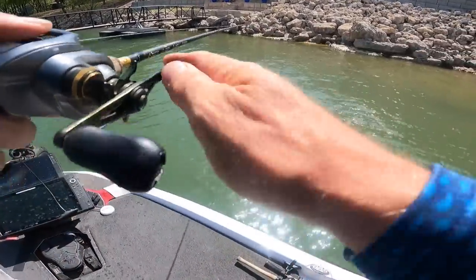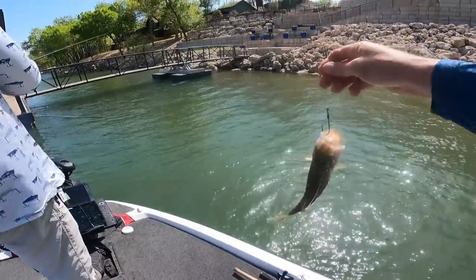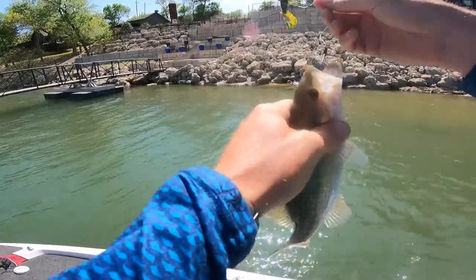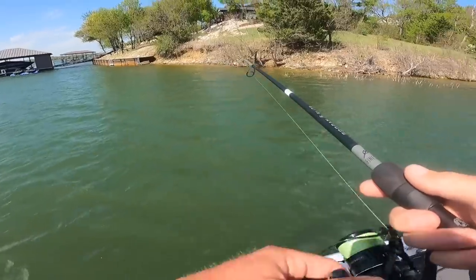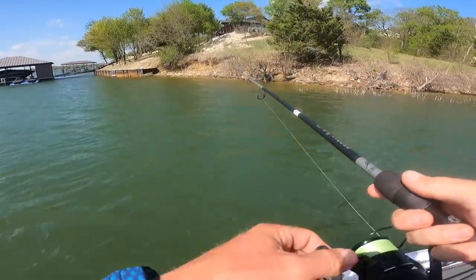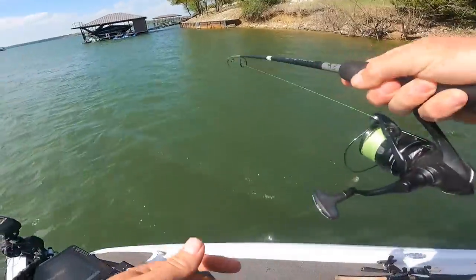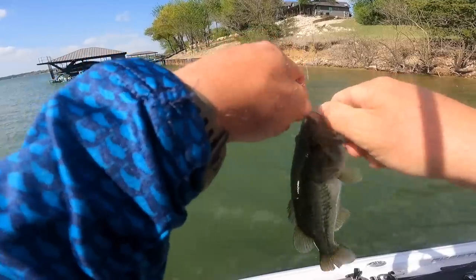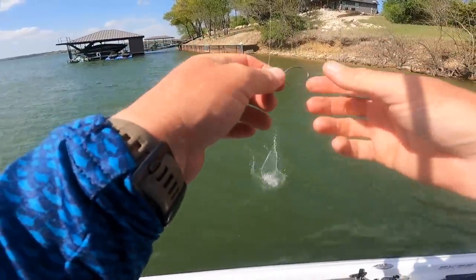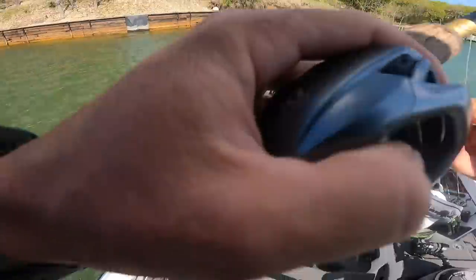Oh my gosh, I have a fish on this entire time! Little spocky toe. Make a bow out of that stick-up — that's cut off. Runner!